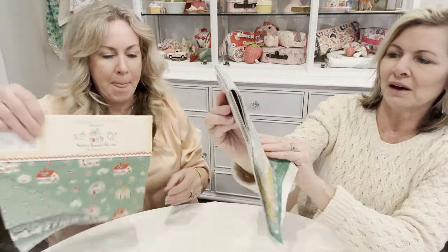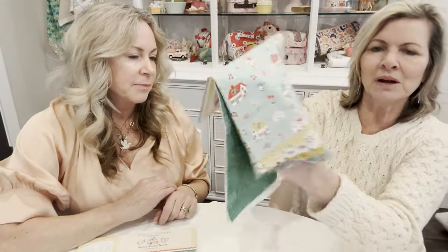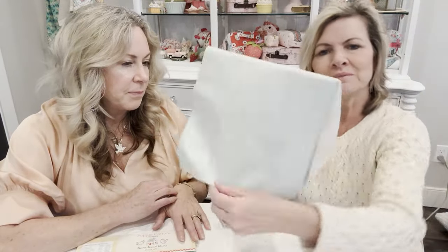Some of my favorites: the sweet little adorable homes, and I want you to see this one — look at that little cross-stitchy design element, and that green is so fun. There are the little chores motifs too. Home Sweet Home ships in November 2024.